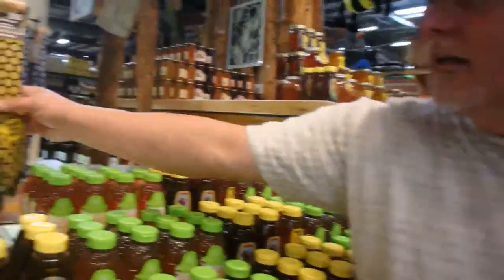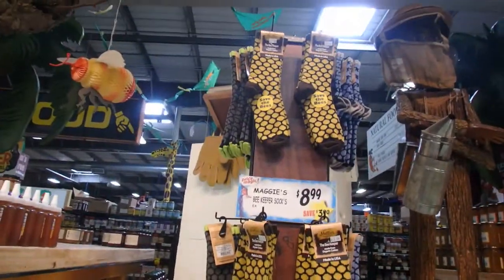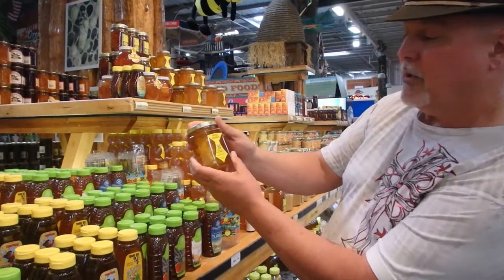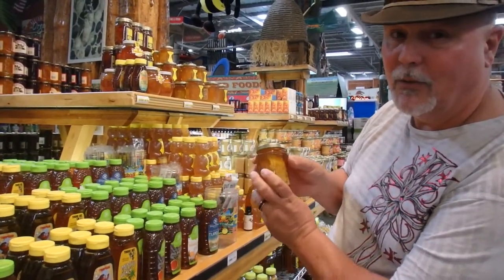I don't want to show you every jar — just check it out. Made in the USA, save the bees, made from organic cotton — just thought that was cool. Check this out: pure honey with the comb. We will likely take something home from the honey section.